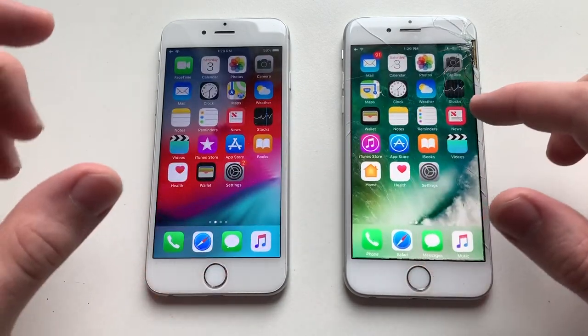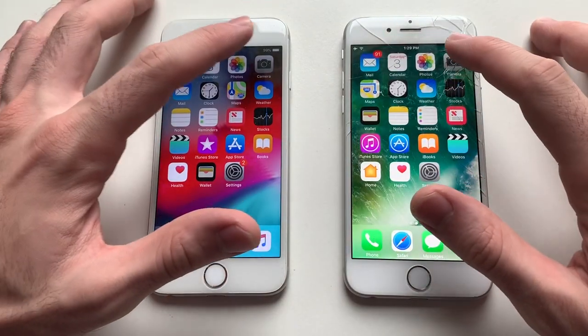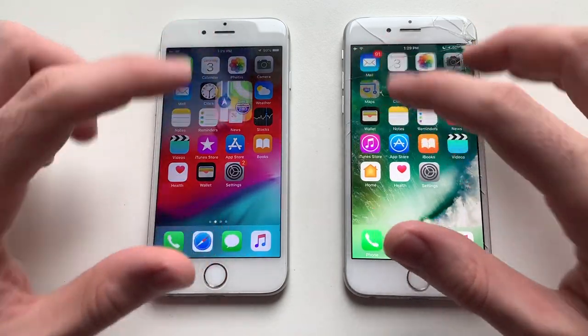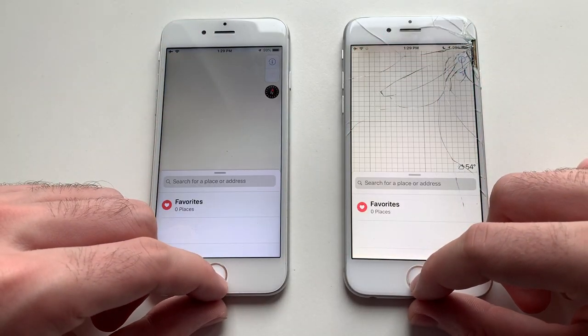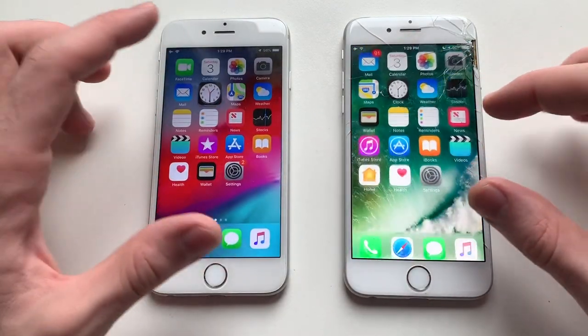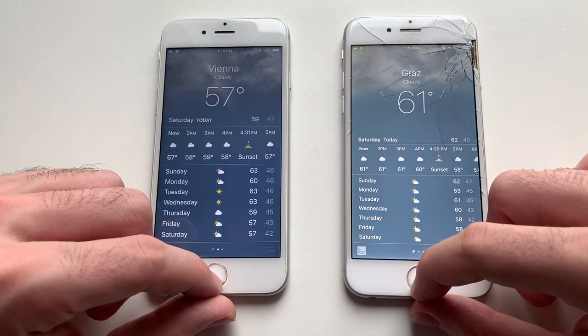Both phones here have nothing running in the background. Starting with Calendar — that was faster on iOS 10. Camera — iOS 10 again. Maps — iOS 10 again. Clock — same. Weather app — that goes to identical.